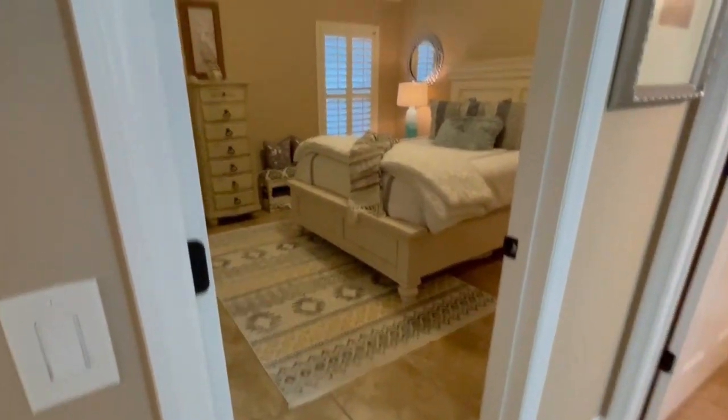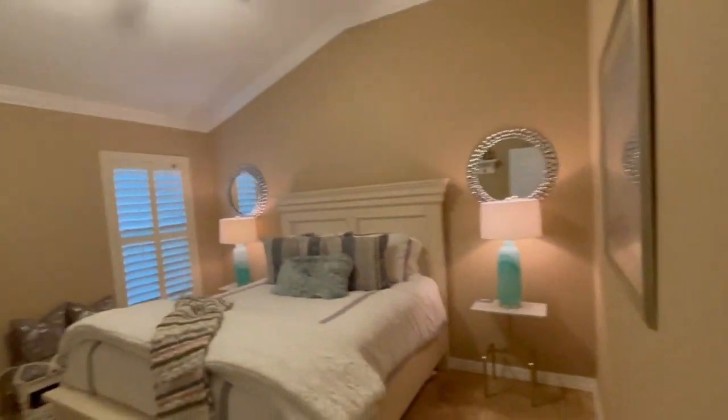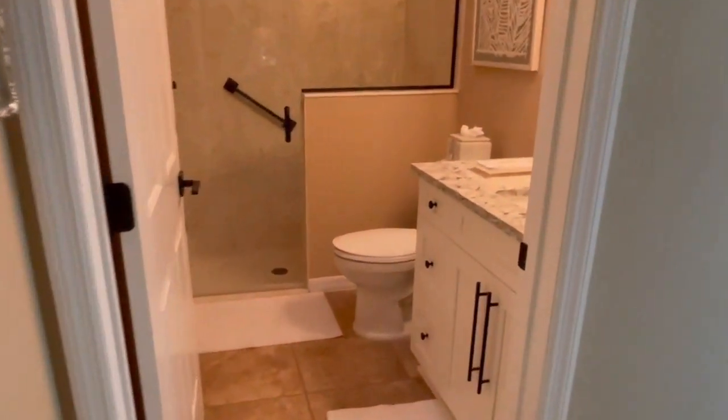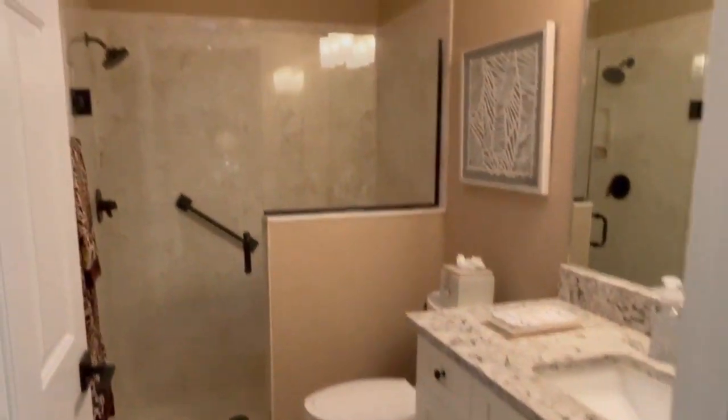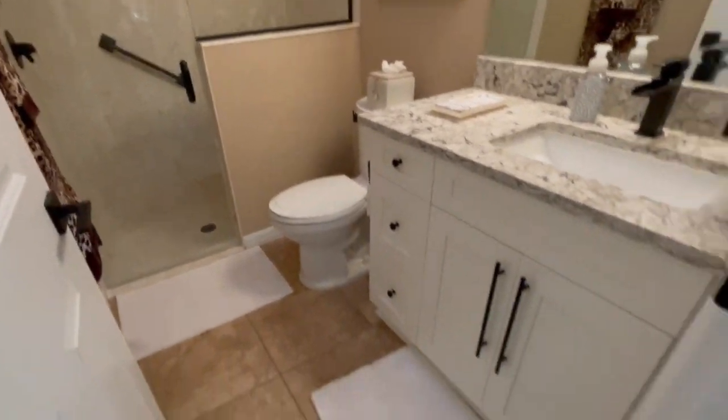Here's the other guest bedroom — another vaulted ceiling and just a beautiful closet. Let's go through to see the bathroom. This bathroom has quartz counters and a one-unit shower. It's just beautiful and updated.